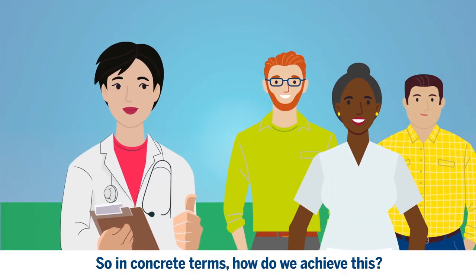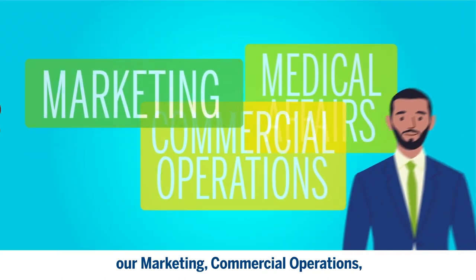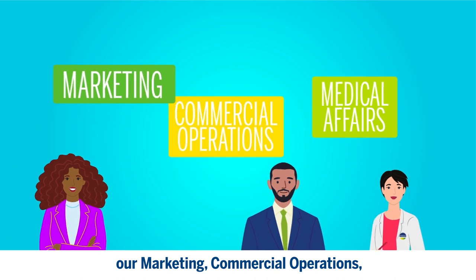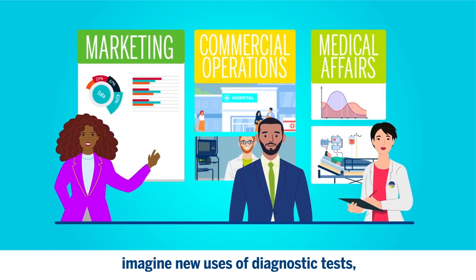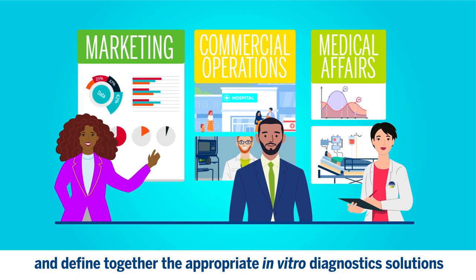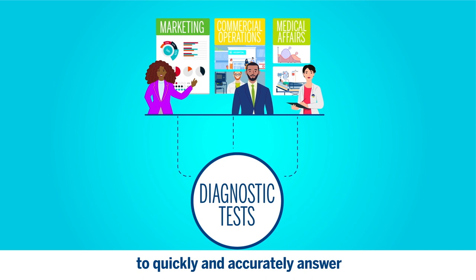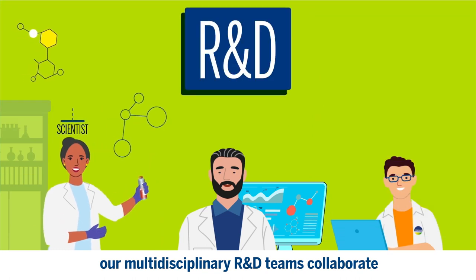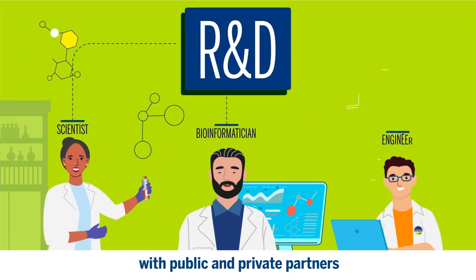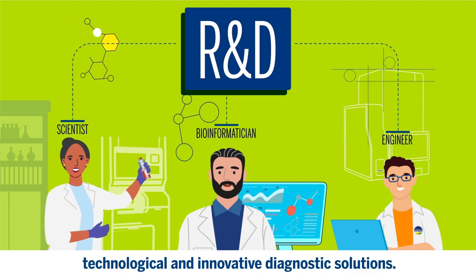In concrete terms, how do we achieve this? With a collaborative approach, our marketing, commercial operations, and medical affairs teams imagine new uses of diagnostic tests and define together the appropriate in vitro diagnostics solutions to quickly and accurately answer unmet medical needs. Based on concrete use cases, our multidisciplinary R&D teams collaborate with public and private partners to invent and deliver technological and innovative diagnostic solutions.